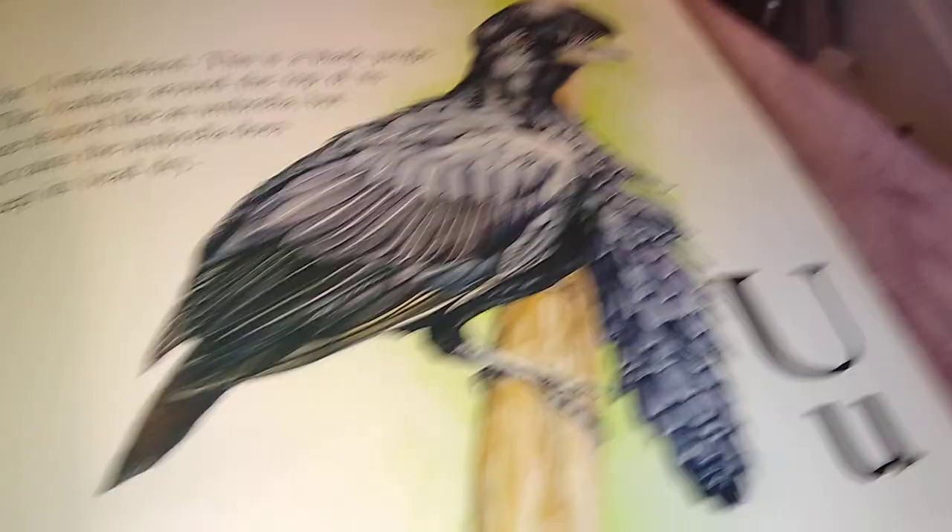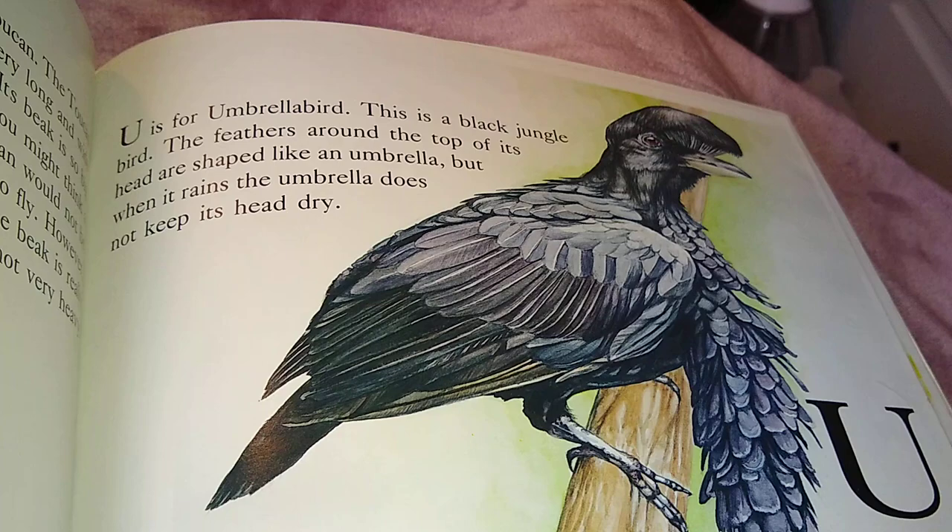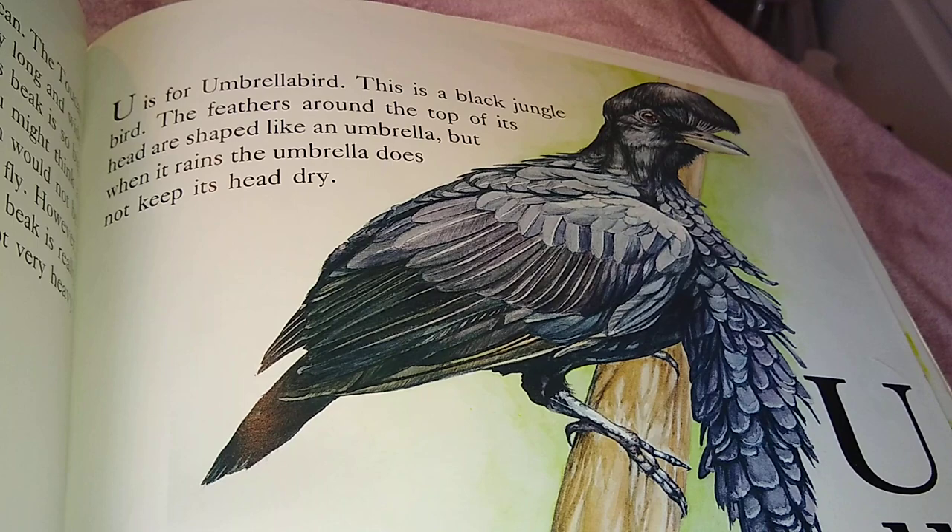U is for Umbrella Bird. This is a black jungle bird. The feathers around the top of its head are shaped like an umbrella. But when it rains, the umbrella does not keep its head dry.